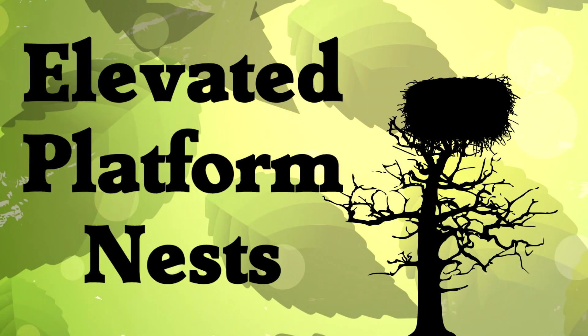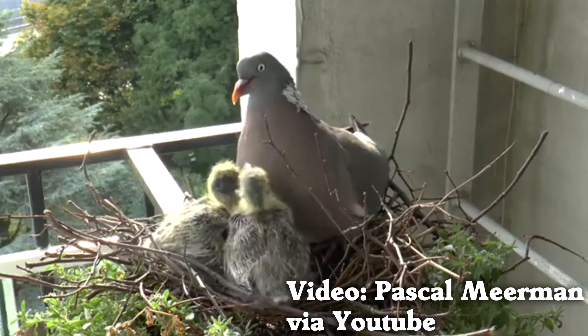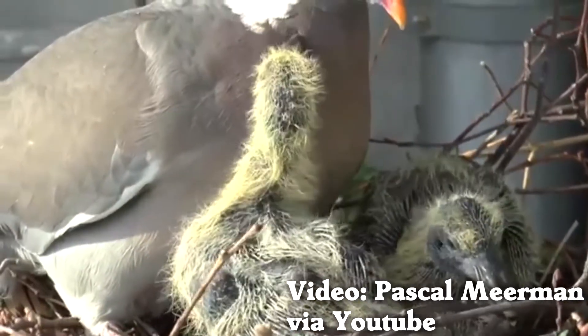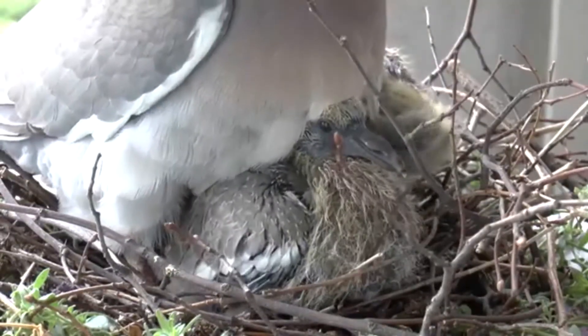Elevated platform nests — we're finally off the ground! Some birds like pigeons make a pile of sticks and leaves and put them in a tree or cliff base, or in this case, an apartment building. This is what a pigeon nest looks like. And here is a baby pigeon, called a squab. If anyone asks you, you have now seen a baby pigeon.